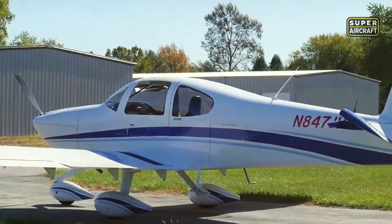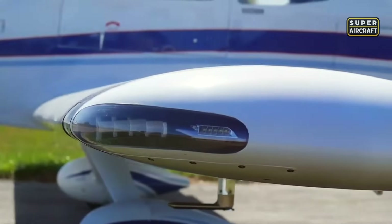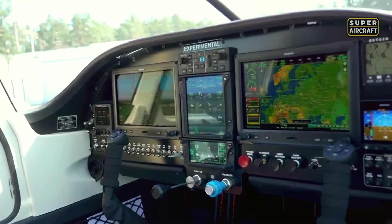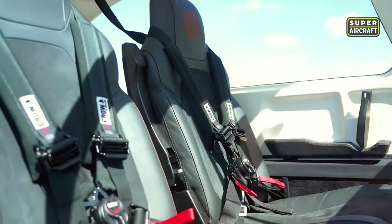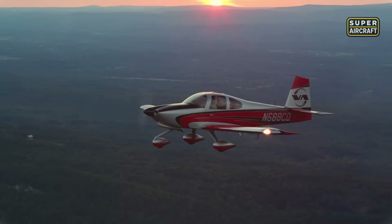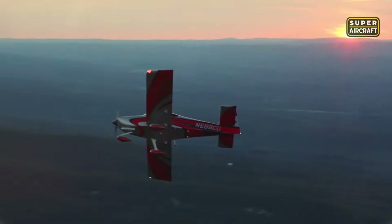The RV-10 offers an all-metal low-wing design with a wide cabin and excellent forward visibility. Inside, it seats four adults with room to spare, often fitted with leather interiors, touchscreen avionics, and integrated audio systems. Builders frequently choose full glass panels with GPS navigation and ADS-B awareness, transforming this kit into a cockpit worthy of any certified platform.